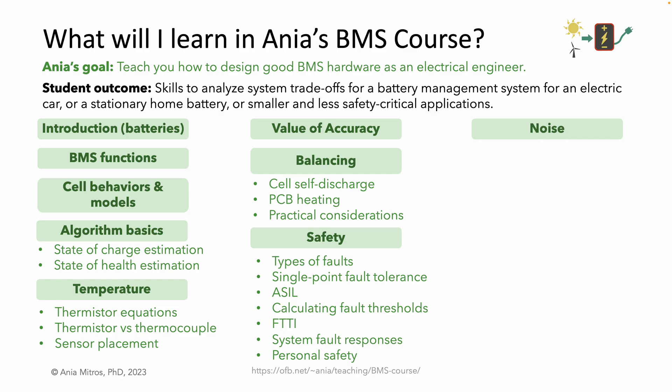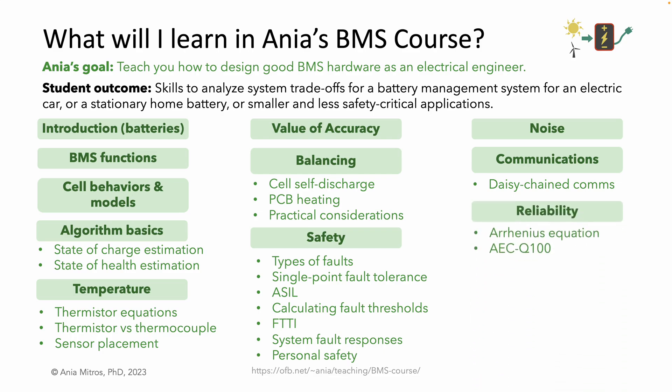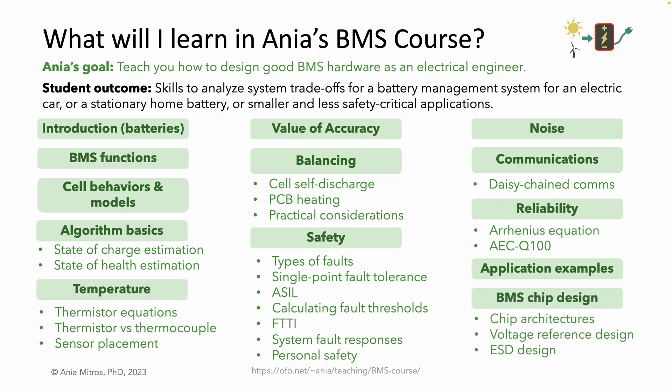Noise — motors and inverters generate a lot of noise when they switch, so we'll discuss filtering on the PCB and inside the BMS chip, and grounding. For high-voltage batteries, often multiple cell voltage sensing chips are daisy-chained, and we'll look at what the market presently offers. For reliability testing, high temperatures are used to accelerate aging, with the Arrhenius equation to calculate how many hours in an oven emulates lifetime at a lower temperature. We'll discuss the different architectures appropriate for different systems. Then we'll do a fun lecture looking inside chips — I have a side hobby of getting chips decapped, which means removing the black epoxy package to reveal the silicon die inside. We'll take a look at some decapped chips and discuss what we see.